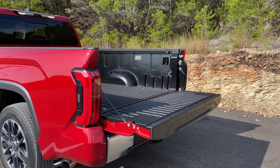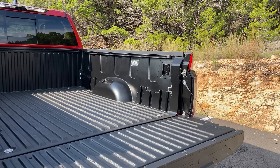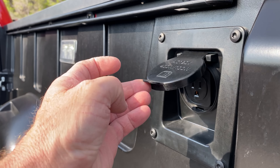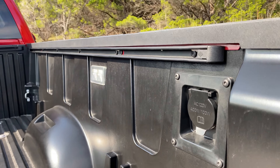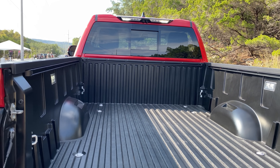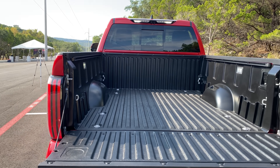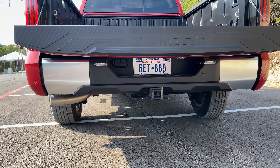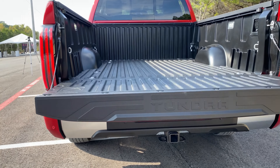We've got a composite bed here, aluminum reinforced. This one has AC power to the back. It's got a deck rail system, and you can see the bed lights as well. Camera system so you can see your bed view. Got tow hookups and parking sensors as well.